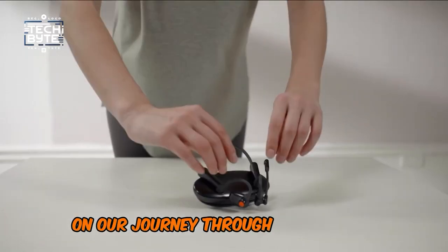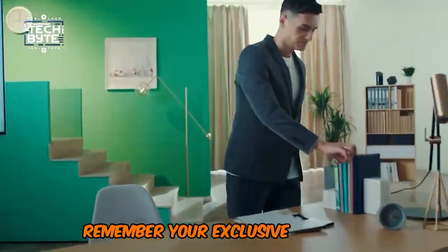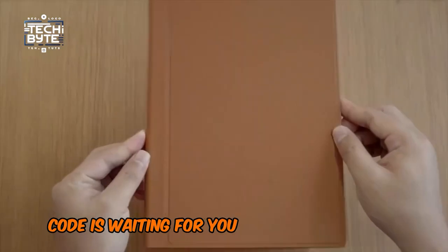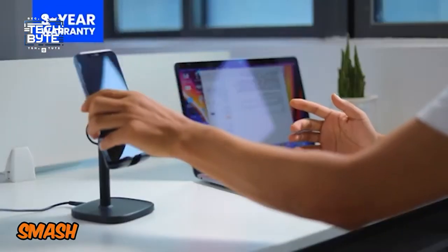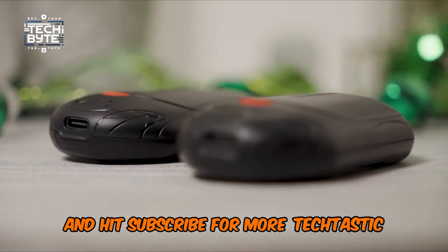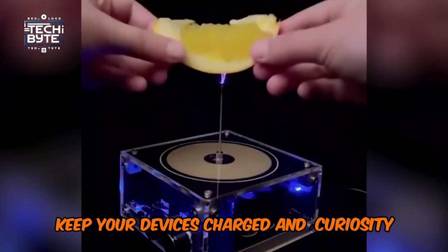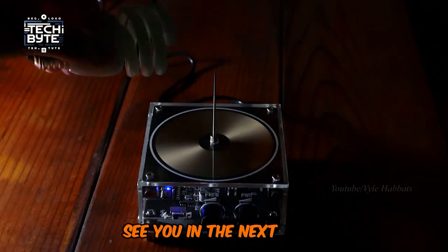That's a wrap on our journey through the coolest gadgets you need to see to believe. Remember, your exclusive discount code is waiting for you, so don't let it slip away. Smash that like button, drop us a comment, and hit subscribe for more tech-tastic content. Till then, keep your devices charged and your curiosity sharper. See you in the next video!